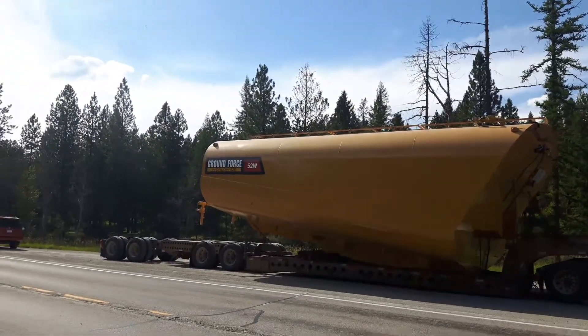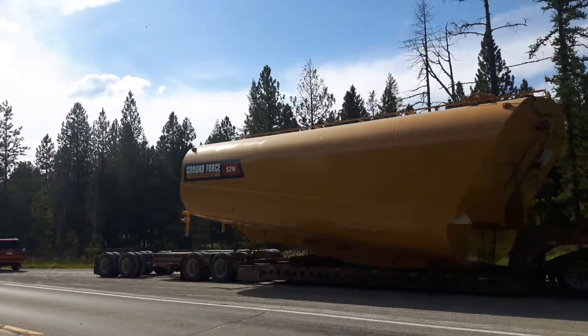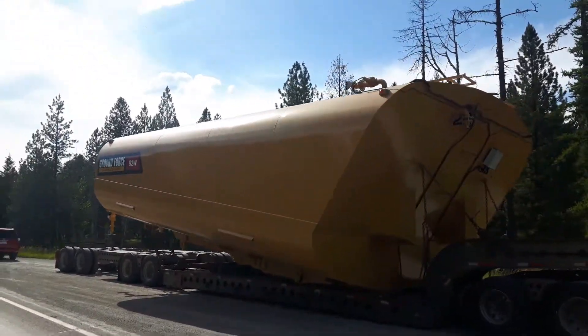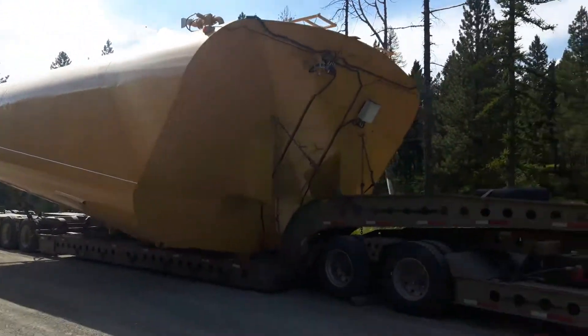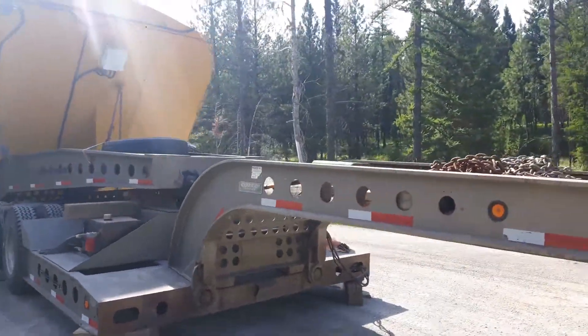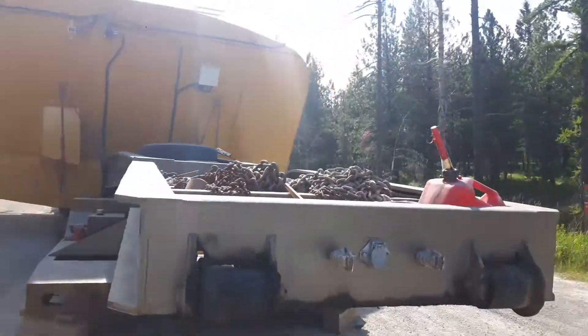I'm in Montana right now on US State Highway 2. This is the water tanker for a big haul truck — look at the trailer it's on. We were just coming up over the hill and we see this big yellow thing, like, what the heck is that?